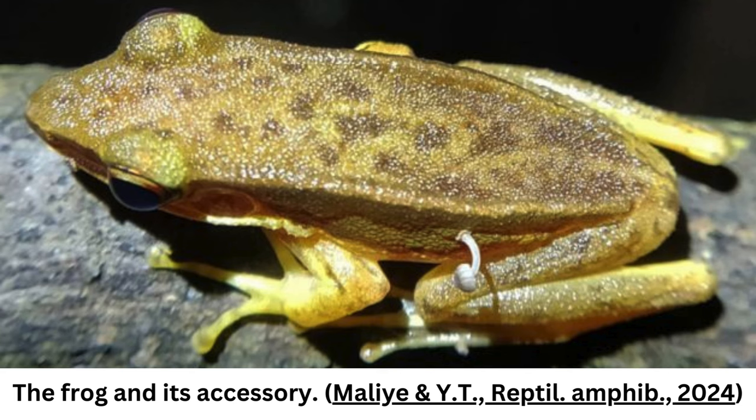So if you happen to be foraging about in the damp woodlands and come across a natty frog with a knack for accessorizing, do document the meeting and let some scientists know. Inquiring minds have many questions.